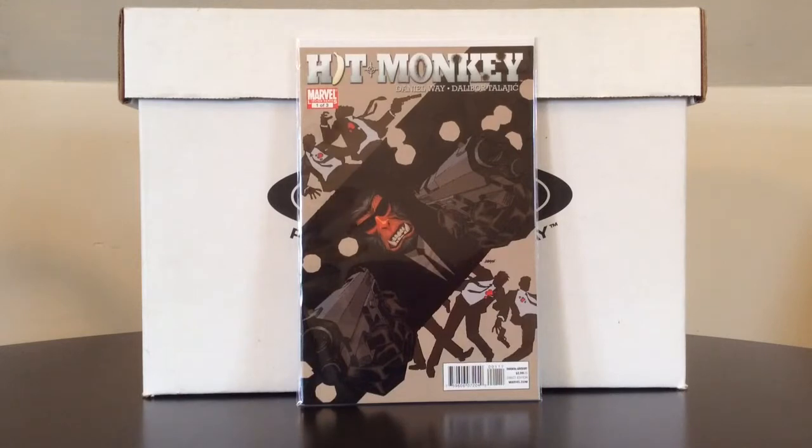I couldn't think of a more appropriate way to kick off the video than with Hitmonkey: Monkey Guns Blazing number one out of a three-issue miniseries. I'm not sure what the first appearance of Hitmonkey is — it's either the Hitmonkey special or Deadpool volume two, number 19. I don't know if that's the cameo or the first appearance. Either way, I own both of those issues, but I've been meaning to get the Hitmonkey miniseries, especially for a dollar.